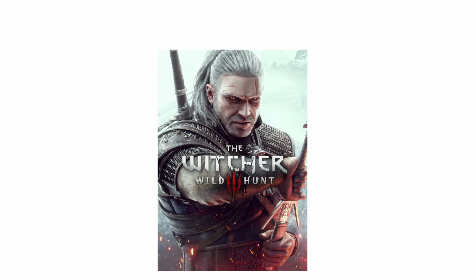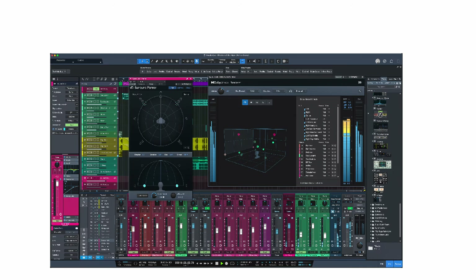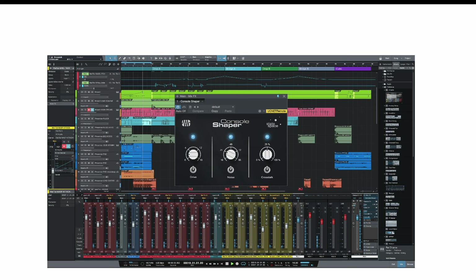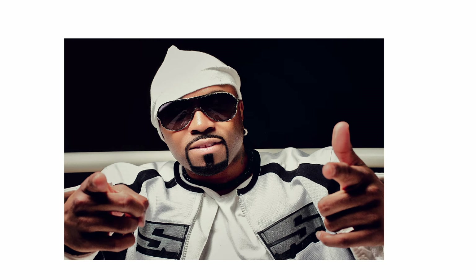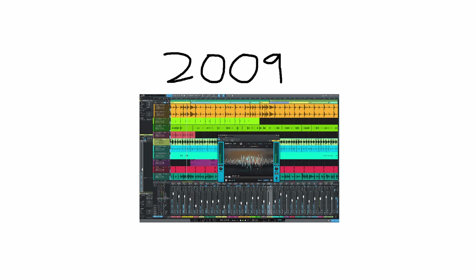Studio One features a sleek, streamlined interface that supports drag-and-drop functionality, allowing users to work quickly and efficiently. It's popular among songwriters and producers like Teddy Riley for its smooth workflow and advanced editing features, and is known for powering many modern pop and R&B hits since its launch in 2009.